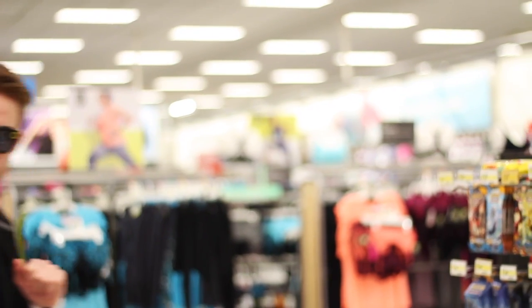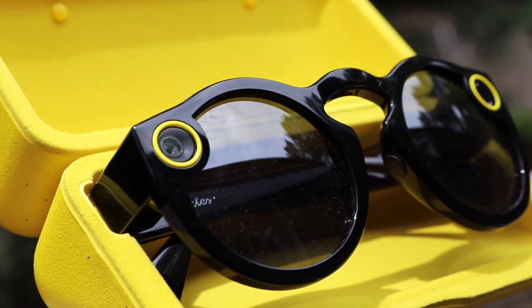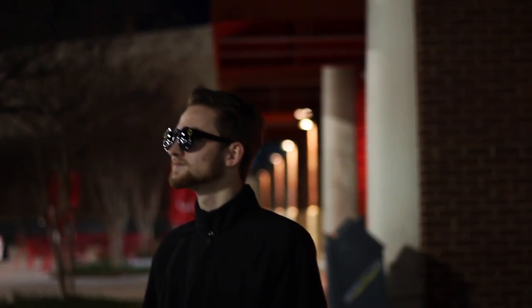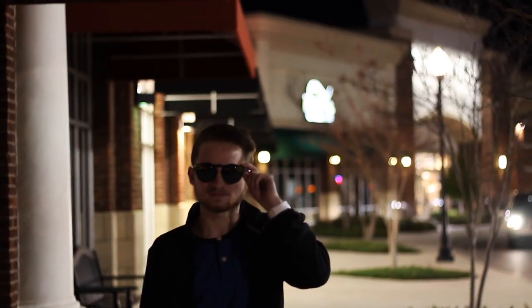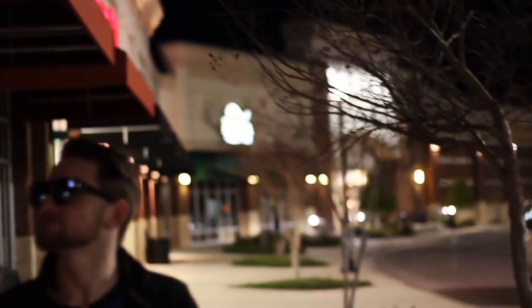This is the full review. Here's what you need to know. The Spectacles are a pair of video sunglasses made by Snap Inc., the parent company of Snapchat. They record 10-second video clips that sync through Bluetooth and Wi-Fi with the Snapchat app on your phone.